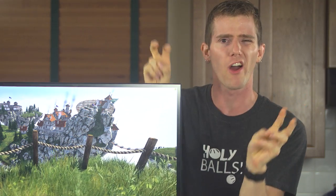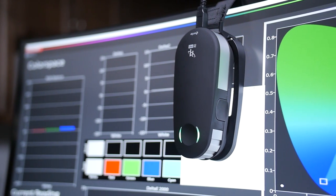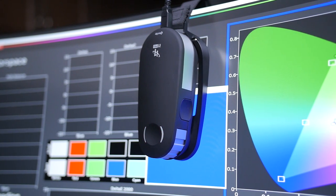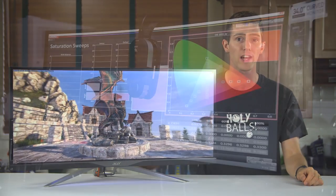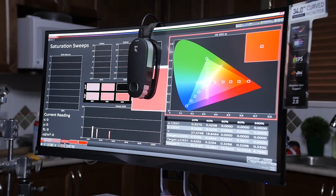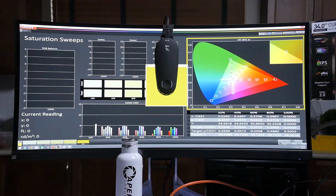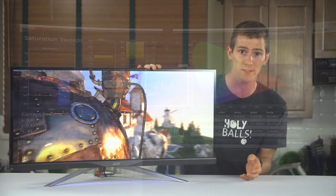But can you quantify 'pretty darn good'? Yes, for the first time ever, I actually can. Thanks to my brand new i1 Basic Pro 2 spectrophotometer and Calman 5 Ultimate software, I can say that while the XR341 CKA doesn't quite achieve the 100% sRGB coverage it claims, it is damn close at 99.4%. Our color checker test does reveal some deficiencies in orange and yellow accuracy, but throwing out a couple of outliers, almost everything sits at a delta E of 4 or less, with delta E under 2 considered basically accurate. Grayscale performance looks pretty good too, with a bit too much emphasis on blues — typical of LED backlit displays — resulting in a cooler appearance and slightly crushed blacks, but nothing too alarming.